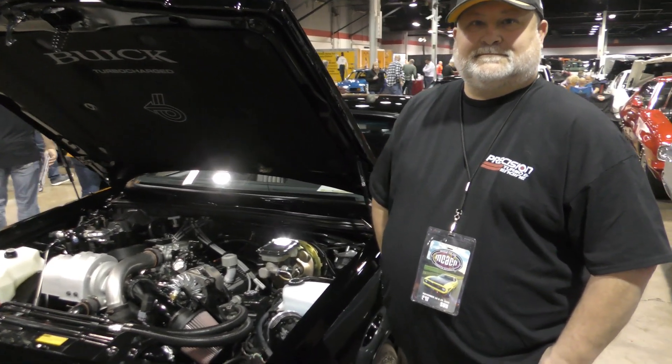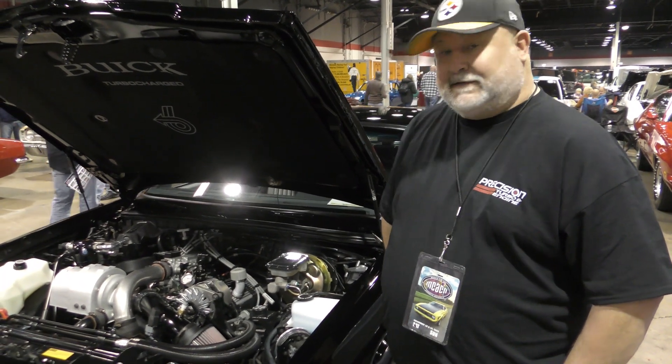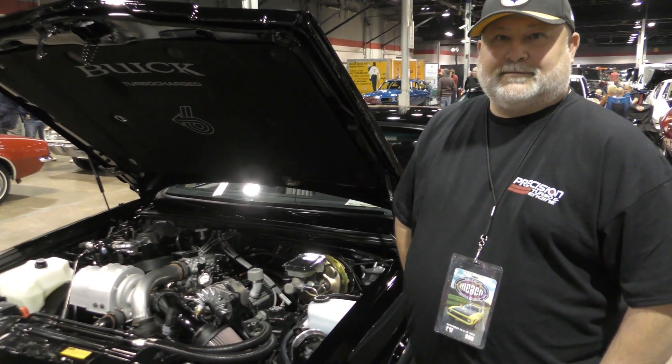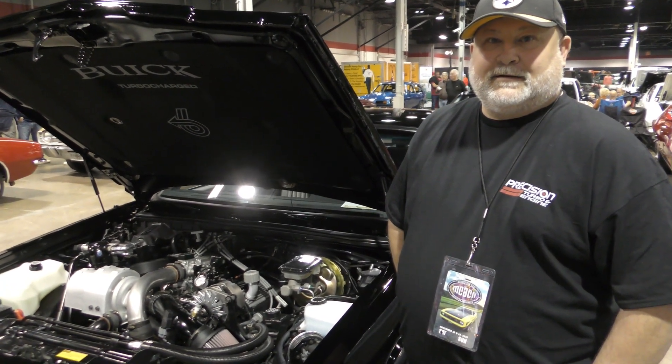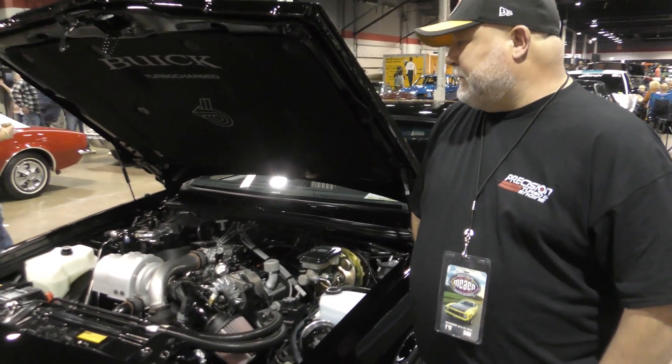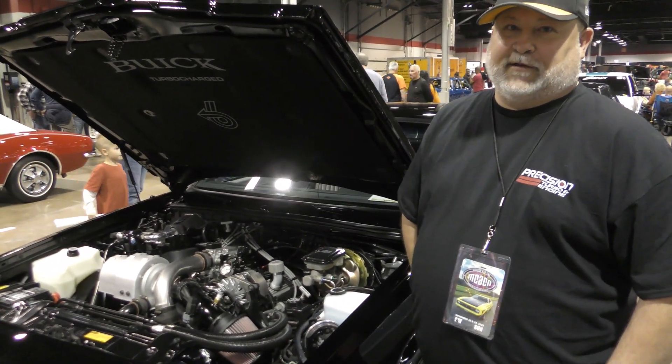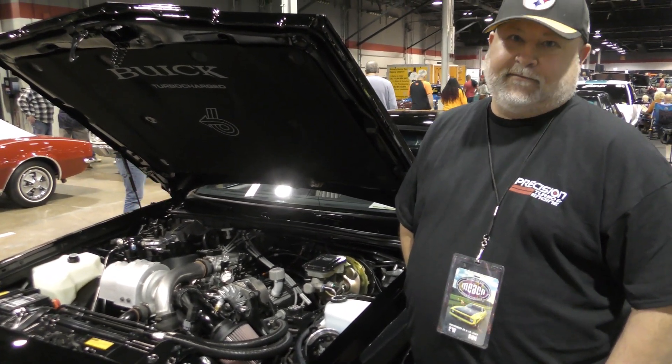This got a 3,800 engine in there — 231 V6. And I'm reading the hood — it's 245 horsepower? Yeah, 245 horsepower. That was rated by GM, and only because they didn't want to upset Chevy with the Corvette.